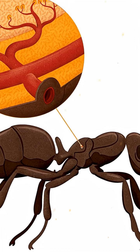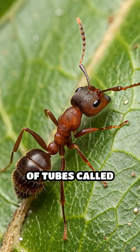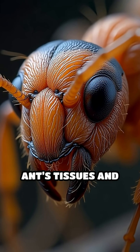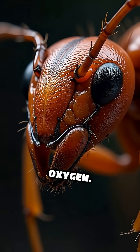When an ant breathes, oxygen from the air enters these spiracles and travels through an intricate network of tubes called trachea. The trachea branch extensively, delivering oxygen directly to the ant's tissues and cells, bypassing the need for lungs or even blood to transport oxygen.